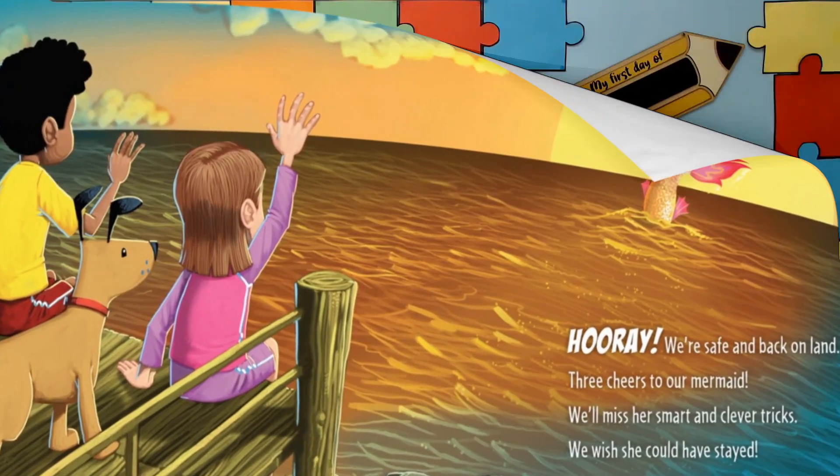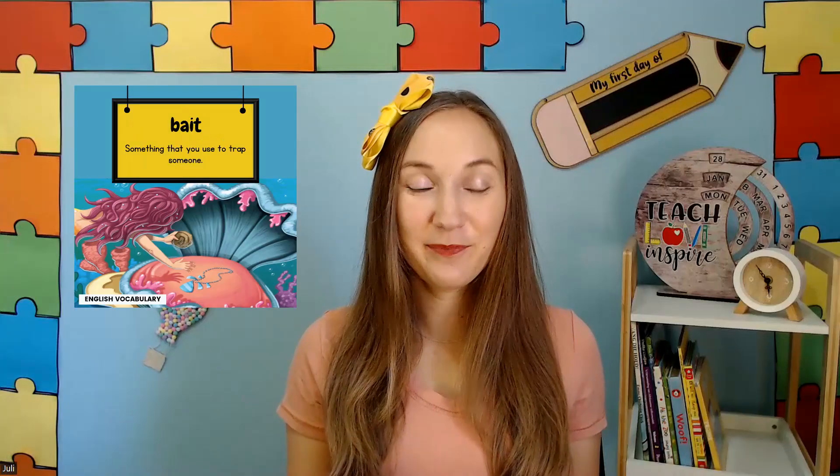The end! Seemed like the mermaid outsmarted them each time. Let's have a look at the word for today: Bait — something that you use to trap someone. Thank you for reading along with me, little reader. I'll see you next time.